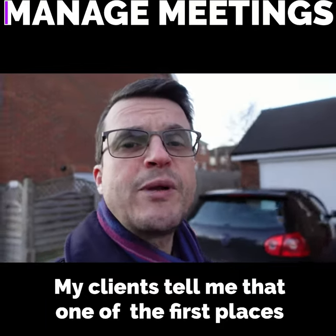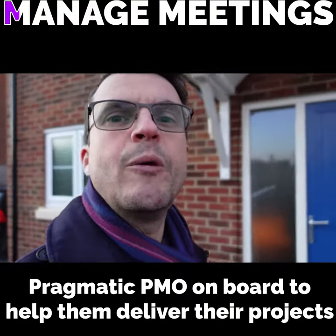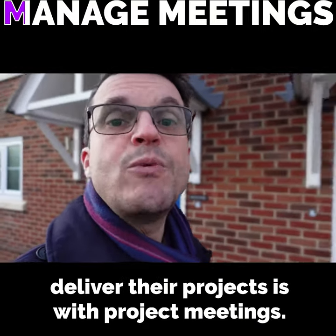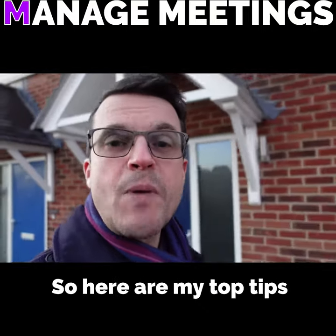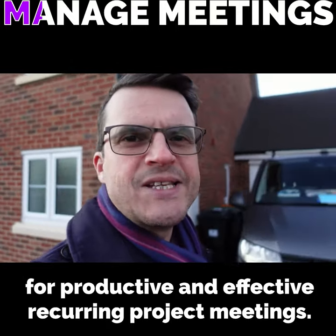My clients tell me that one of the first places they start to see the benefits of having Pragmatic PMO on board to help them deliver their projects is with project meetings. So here are my top tips for productive and effective recurring project meetings.